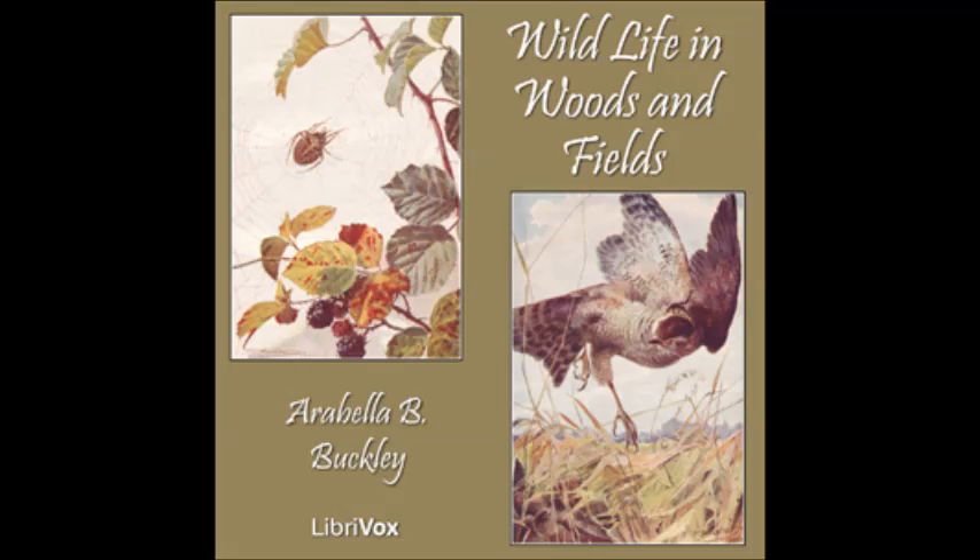Peter is a little boy. He can only just read, but he has sharp eyes. He sees most things in the hedges. Peggy's father is a gamekeeper. She knows the birds and where to find their nests. Paul comes from the farm. He is a big boy, and will soon be a teacher.